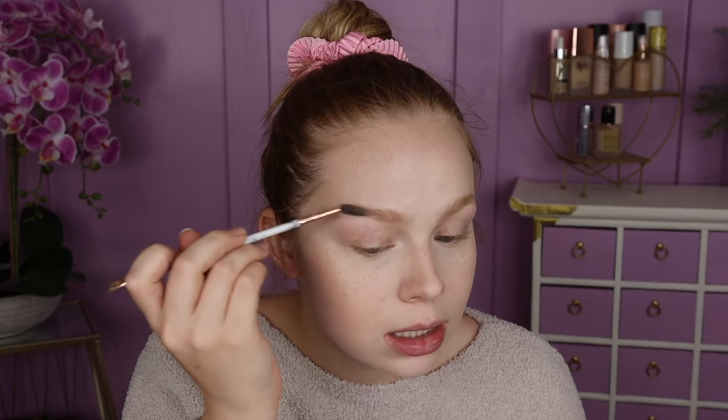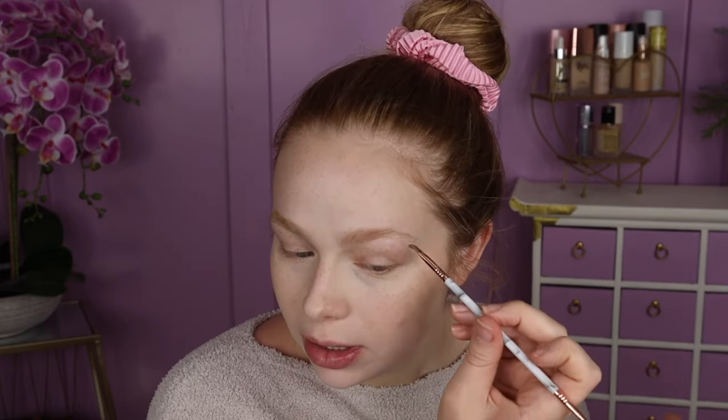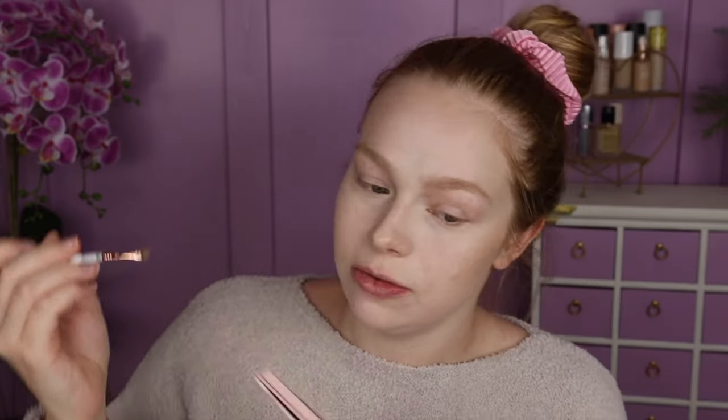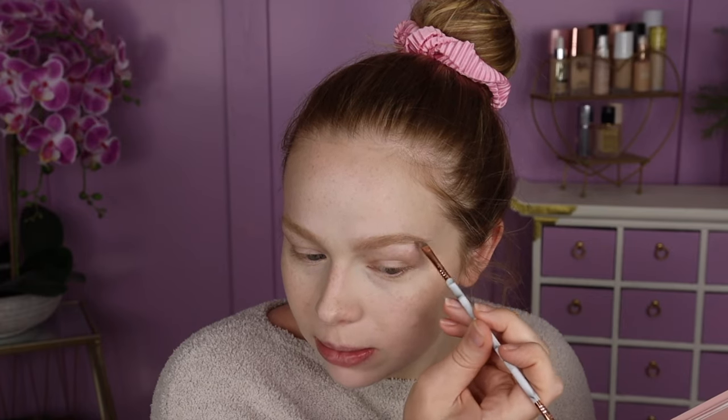Just going into a little bit of brows. I'm going to grab some more of Room Surface and just lightly fill in the areas that are sparse. I'm also dipping into just a little touch of All I Need for the tail of my brow, just to define that a little bit more.